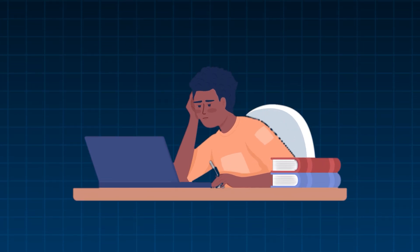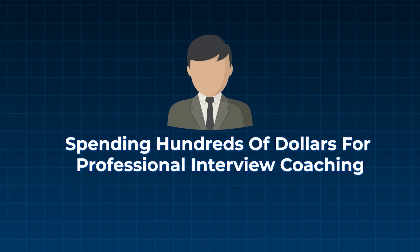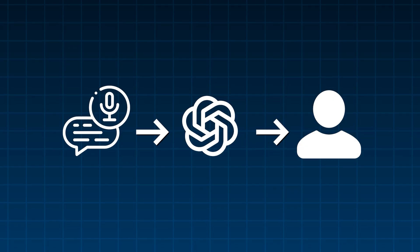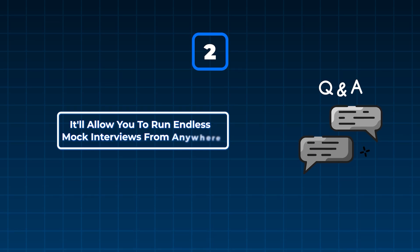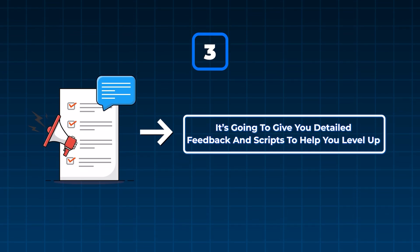Do you ever get nervous before job interviews? You want to practice, but you can't really mock interview by yourself and it feels a little weird doing it with a friend sometimes. You're also probably not excited about spending hundreds of dollars for professional interview coaching. So what are you supposed to do? In this video, I'm going to teach you a $0 voice chat framework that turns ChatGPT into a live mock interviewer and coach. It'll research real questions for any role you're targeting, allow you to run endless mock interviews from anywhere, and give you detailed feedback and scripts to help you level up so you can crush your job interview.